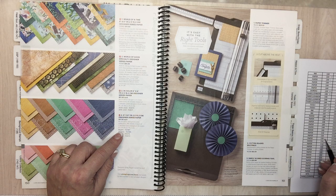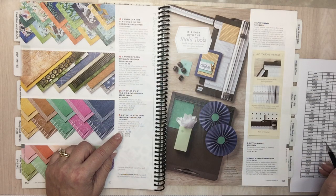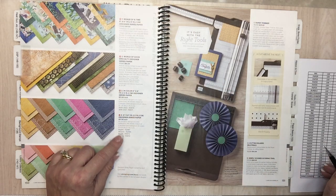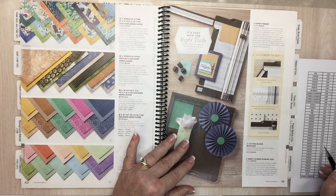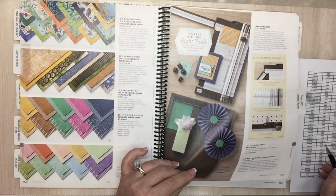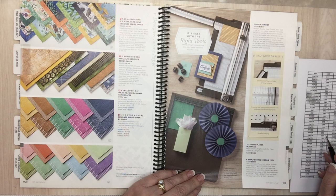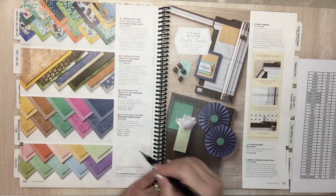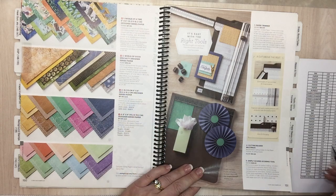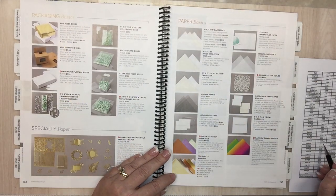World of Good Taste specialty paper is going away. Whale of a Time is going. Page 152. Going back to page 150 — the in-colors from 2019 to 2021 are going away. Now on to page 152: Tiny treat boxes are going away. Forever Gold laser cut specialty paper on page 152 — wow, that's really pretty.